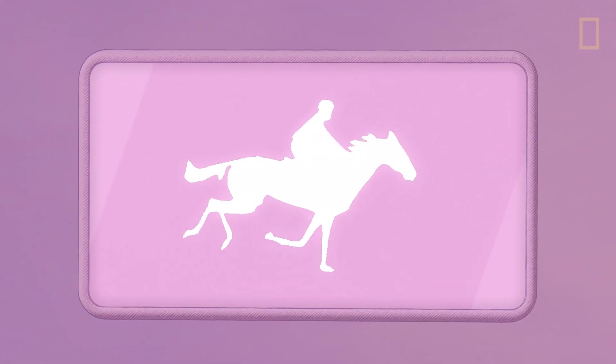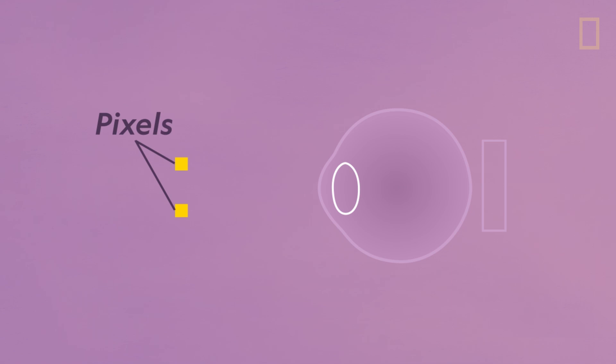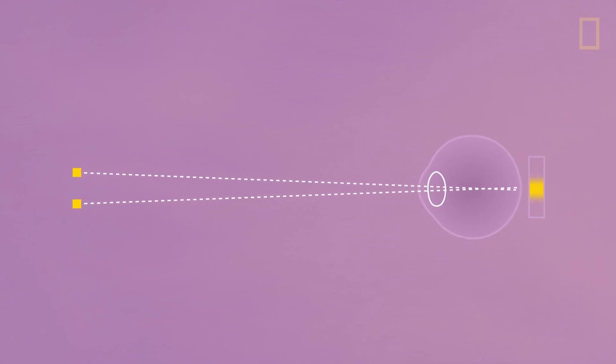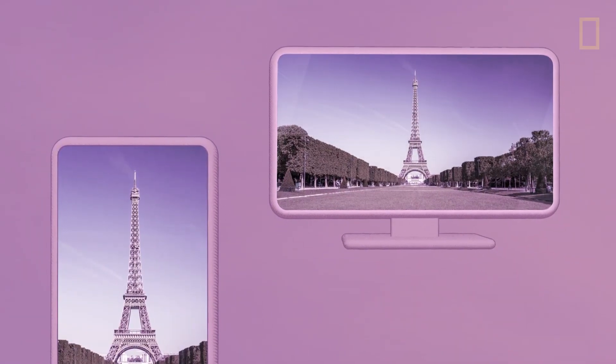Pixels, or picture elements, are the tiny illuminated squares that make up a digital display. If two pixels are close to your eye, the retina sends two signals for the brain to interpret. Farther away, two pixels prompt one signal. That's why a TV screen can have a lower pixel density than a smartphone, but seen from farther away, it still appears seamless.